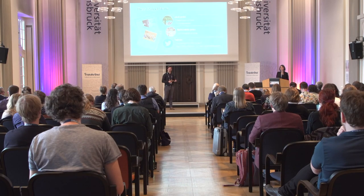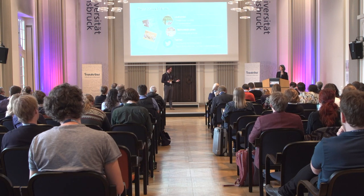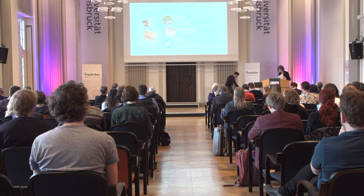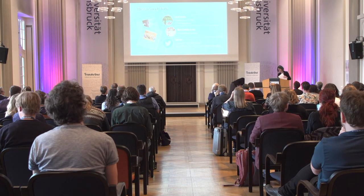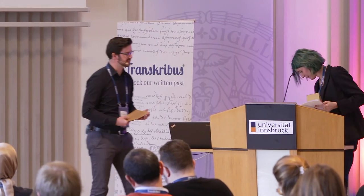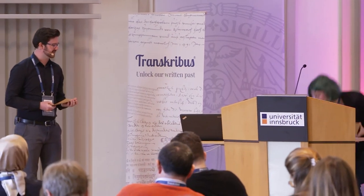If there are no more questions, we'll stop here. Thank you very much for your presentation.